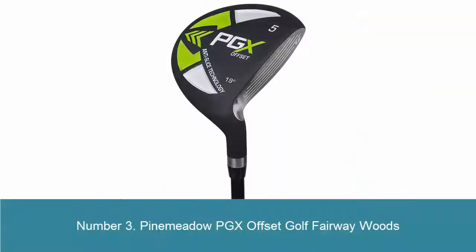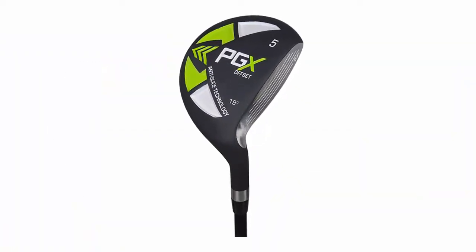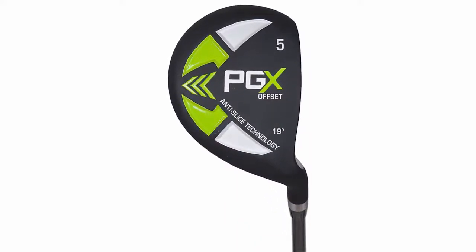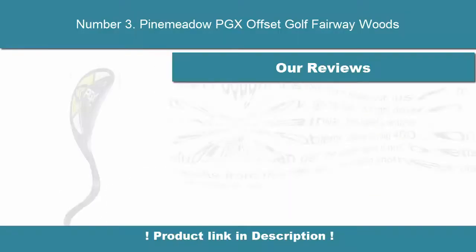Number 3: Pinamito PGX Offset Golf Fairway Woods. Anti-Slice Technology — this technology has existed for years but is becoming more and more popular for recreational, new, and long-time golfers. The PGX Offset Fairway Woods features an increased offset in the clubface. You can see the leading edge to the face is offset, allowing you a little more time to square the face at impact, letting you hit the ball straighter and longer.